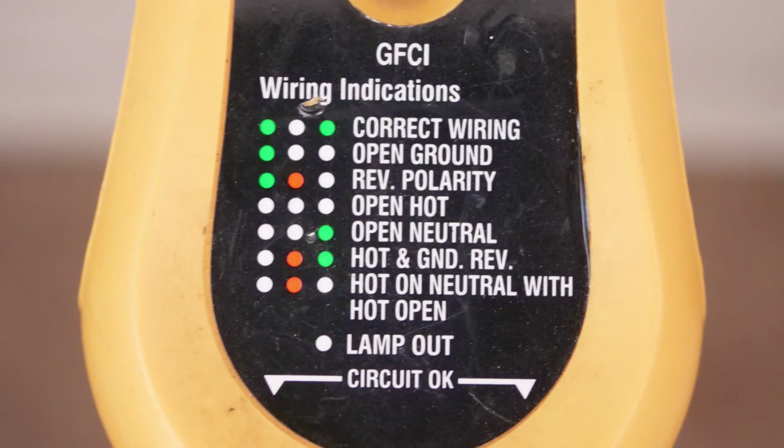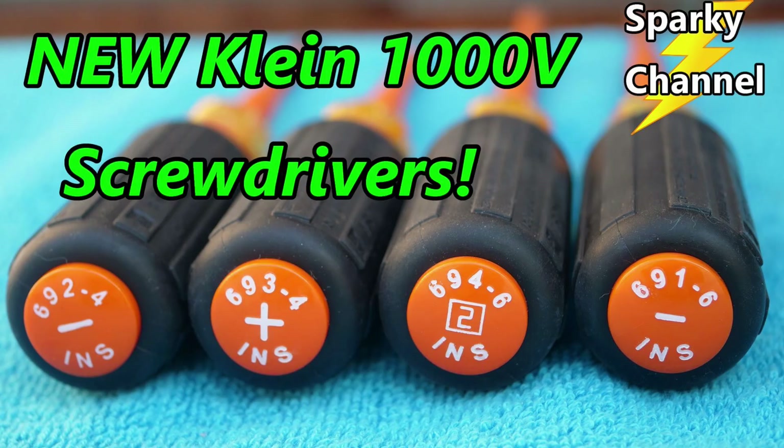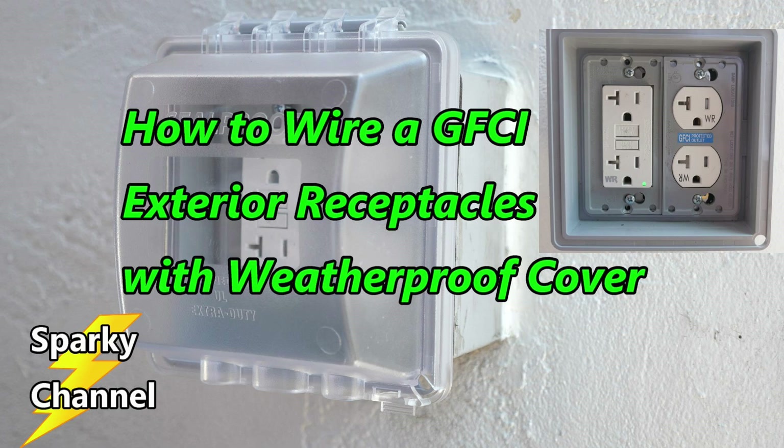I'll put links in the video description for the testers you saw in the video — the ideal and the Klein testers — and links for various kinds of insulated screwdrivers, which are excellent to work with when doing electrical work. I'll also put links for Leviton GFCI receptacles including weather resistant GFCI receptacles. Thanks, I hope this video was helpful.